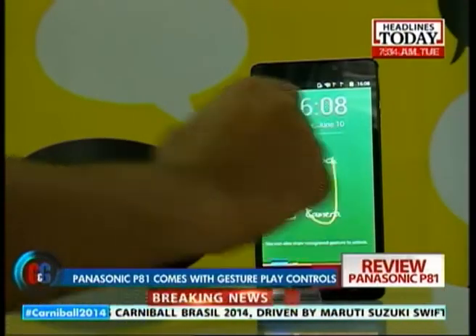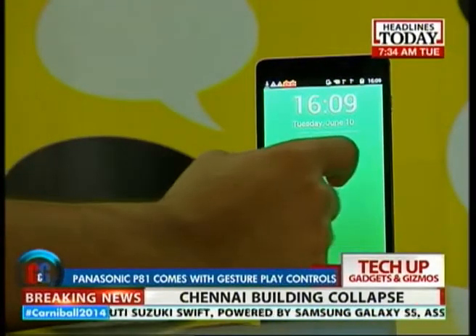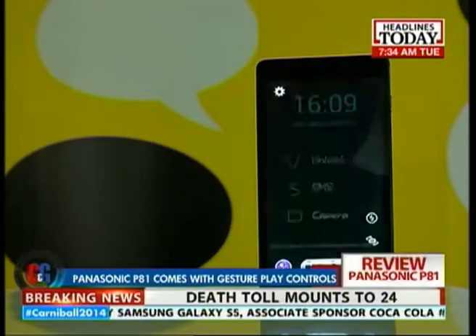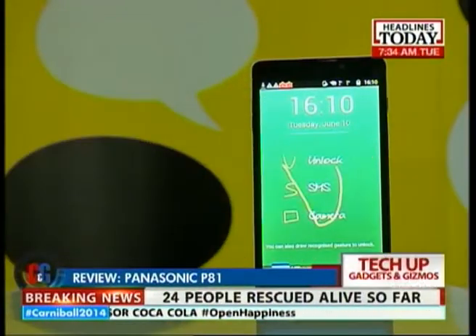Panasonic has been advertising this smartphone a lot for its gesture play for opening apps. It does perform on that front very well, and that is one main USP of this smartphone. Apart from that, it's a regular Joe.